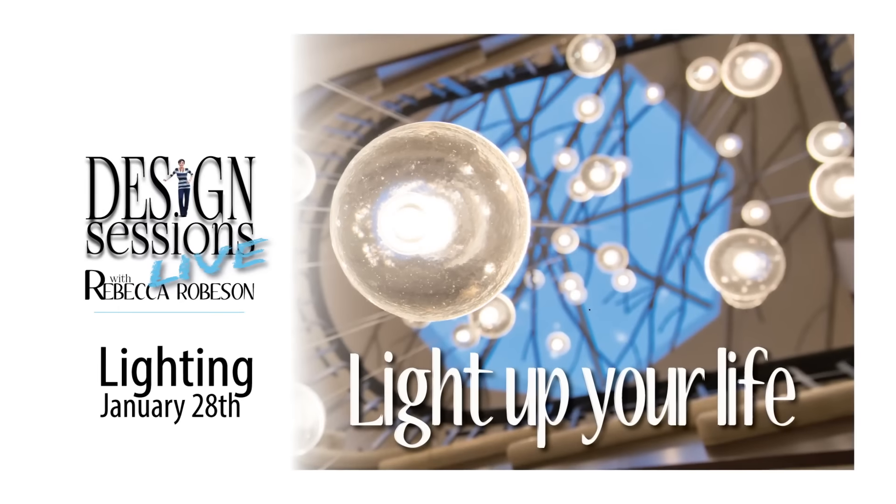So go now to my website and sign up for the next design session. I will see you guys there. Bottle number one is perfect — we'll see you guys next time.